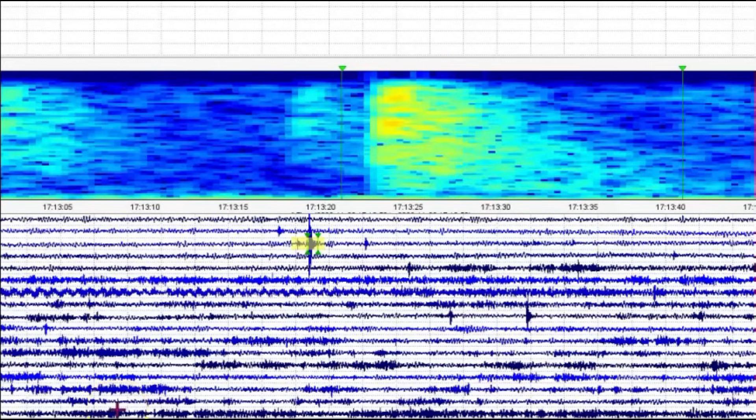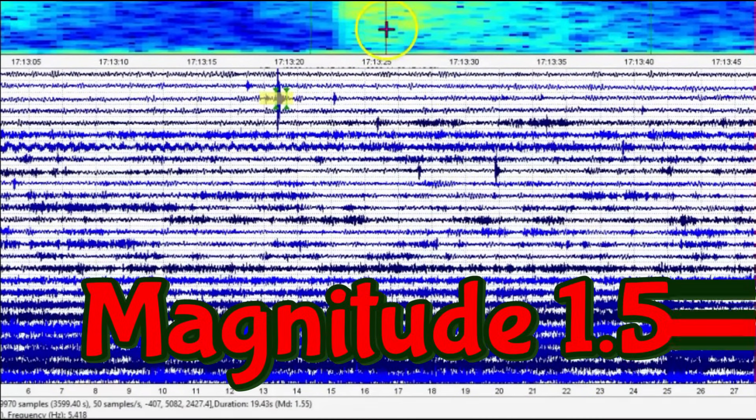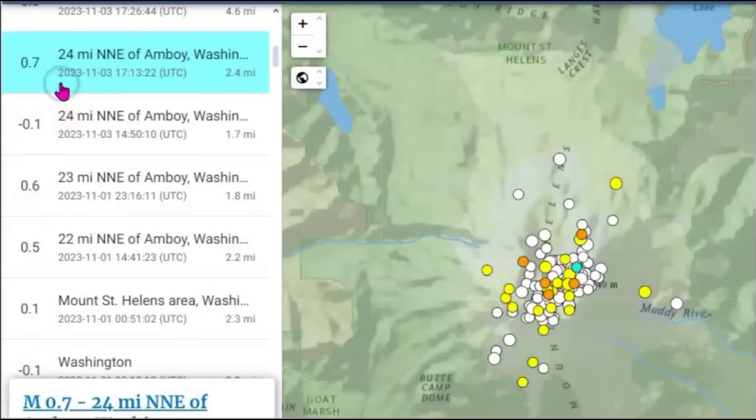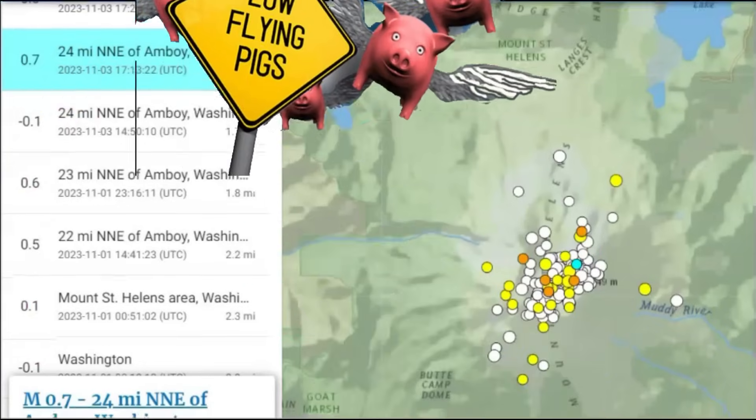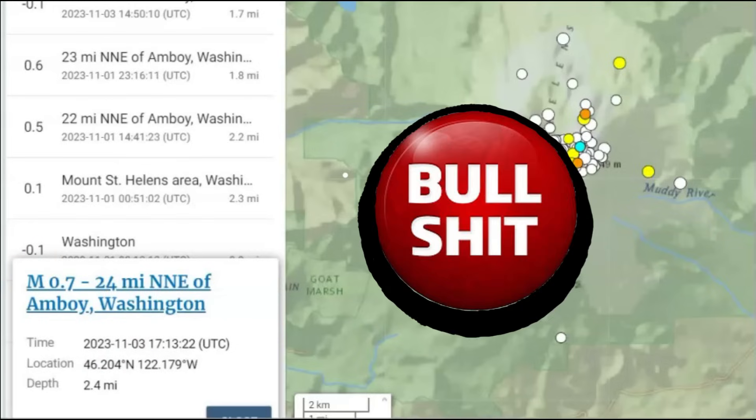So that would be the largest earthquake probably in the last month — that comes in as a magnitude 1.55. I'll bring it down so you can see it, and they're not reporting it. 1713 universal time. And they do have it posted — I have to laugh — as a 0.7. I don't know who's doing the monitoring there. 2.4 miles below sea level. Yeah, they're lying. Maybe because they're increasing in size.